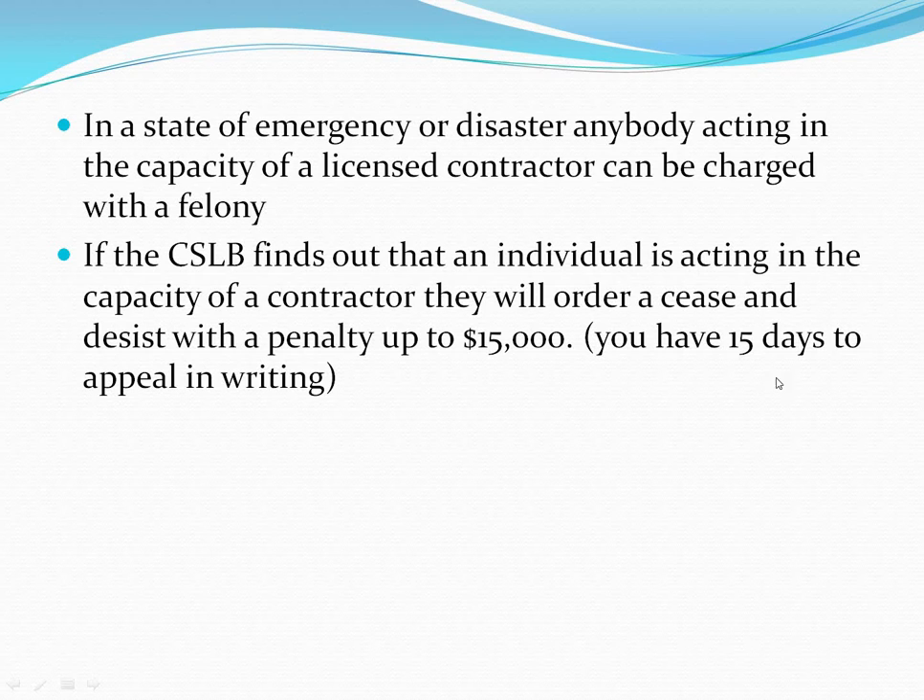During a state of emergency or disaster, anyone acting in the capacity of a licensed contractor can be charged with a felony instead of a misdemeanor. If the CSLB finds out an individual is acting within the capacity of a contractor, they will order a cease and desist with a penalty of up to $15,000. You have 15 days to appeal in writing; if you don't, that becomes the final order.